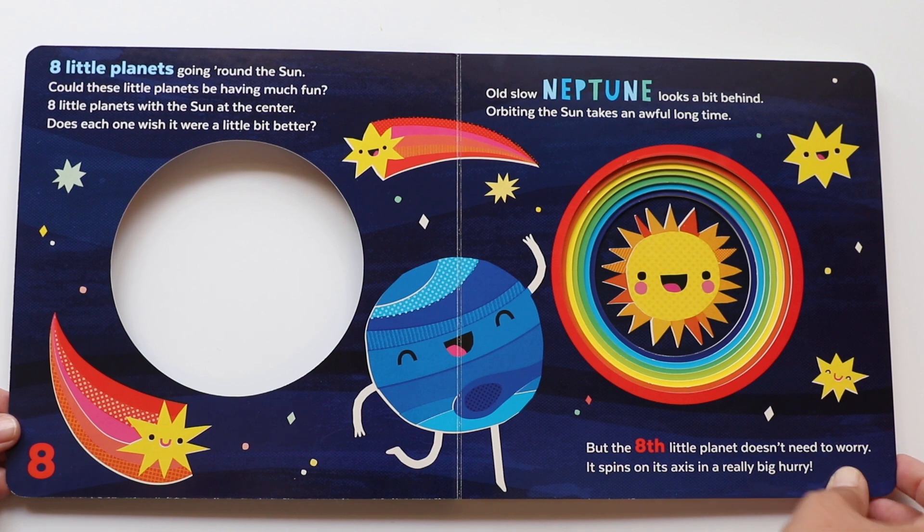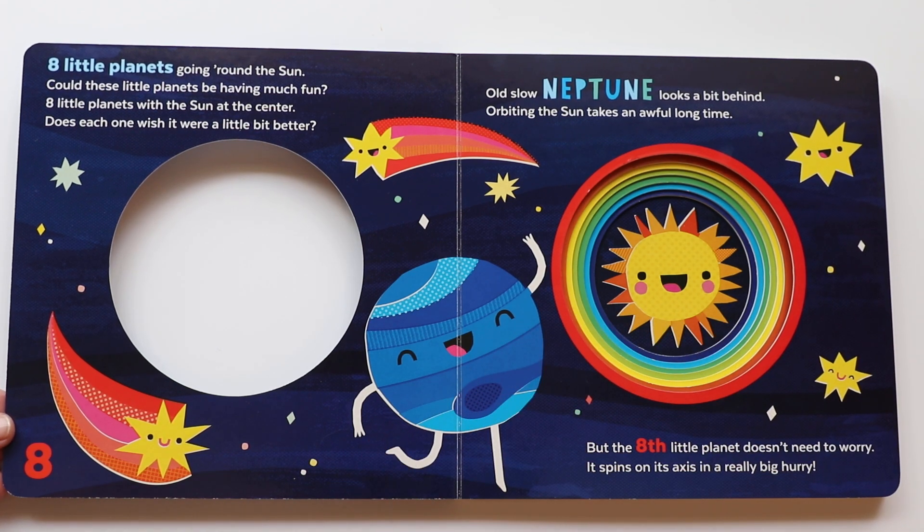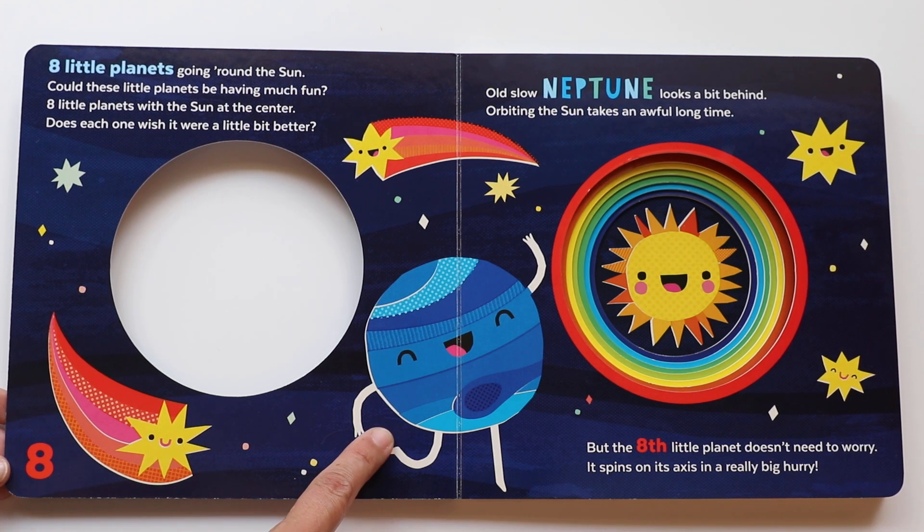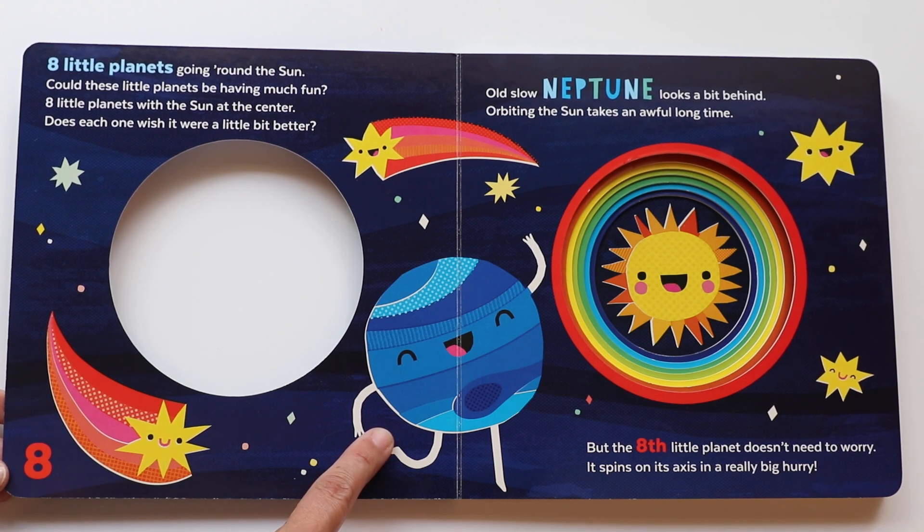Old slow Neptune looks a bit behind. Orbiting the Sun takes an awful long time. But the eighth little planet doesn't need to worry — it spins on its axis in a really big hurry. So that's Neptune. Can you say that? Neptune. And it takes Neptune a hundred and sixty-five years to orbit the Sun.